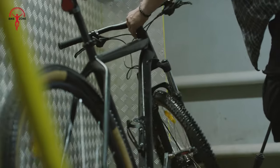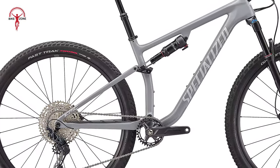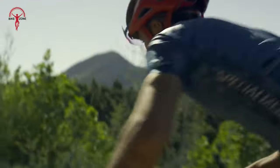When you look at cross-country bikes, it's essential to check out their shape and what they're made of. The Specialized Epic Evo is made of Fact 11M Carbon. This carbon material makes it light and strong at the same time, so you'll get a great riding experience.